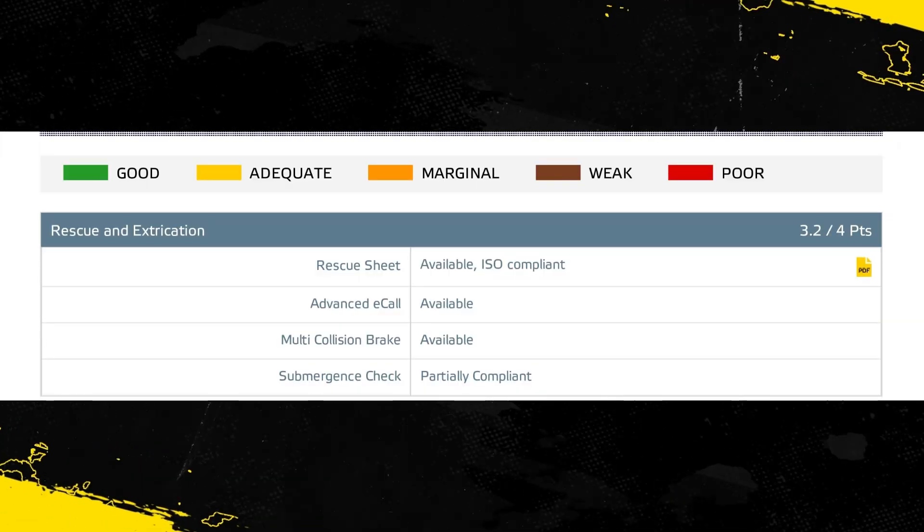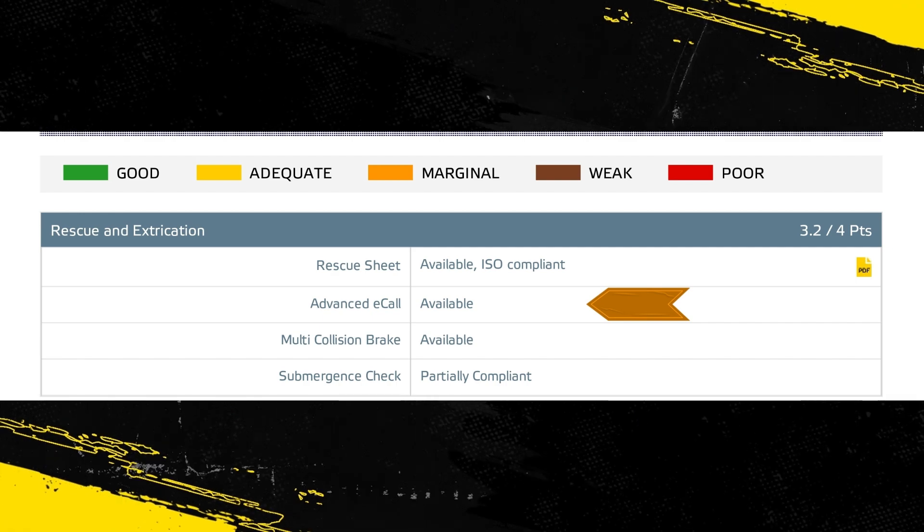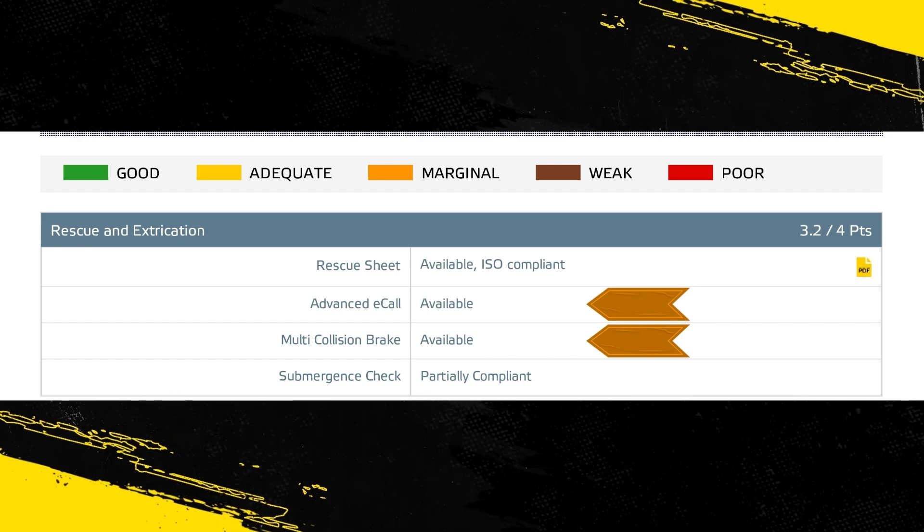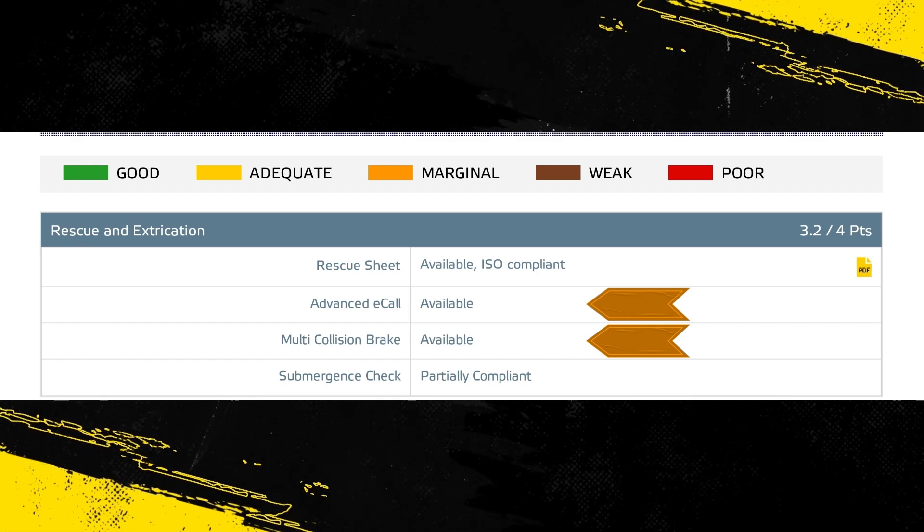The E-Class has an advanced e-call system which alerts the emergency services in the event of a crash, and there is a system to prevent secondary impacts after the car has been in a collision.